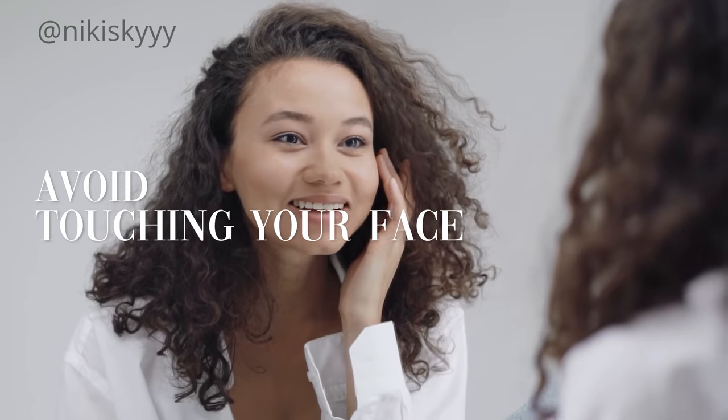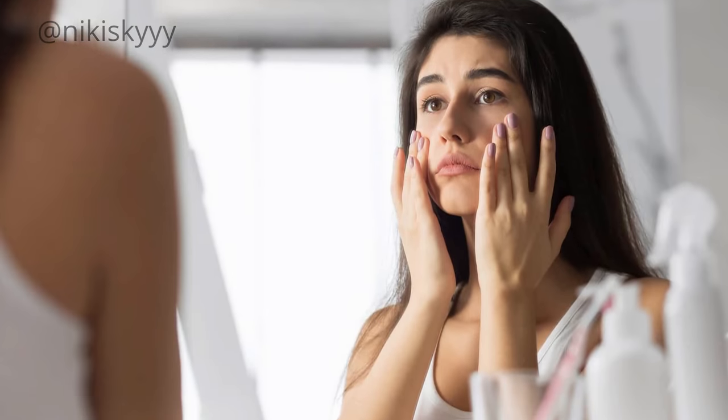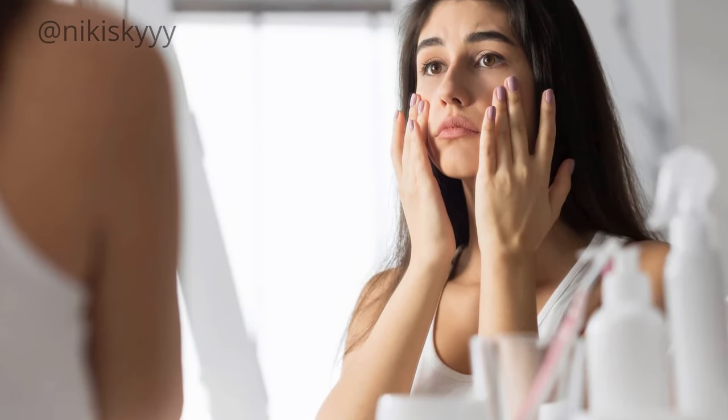A beauty secret that I have been following for many years is avoiding touching my face as much as possible. I know it can sometimes be tempting, but our hands have a lot of bacteria and a lot of dirt on them, and whenever we touch our face we transfer that dirt and bacteria to our face.